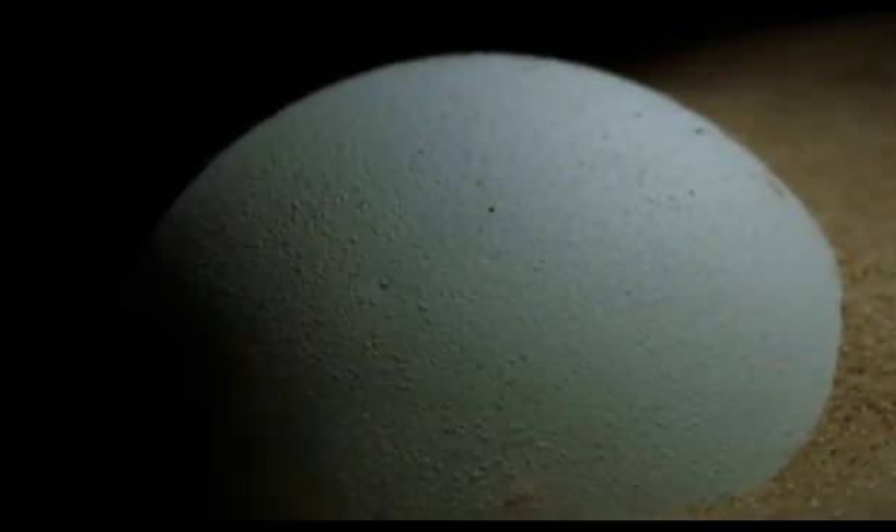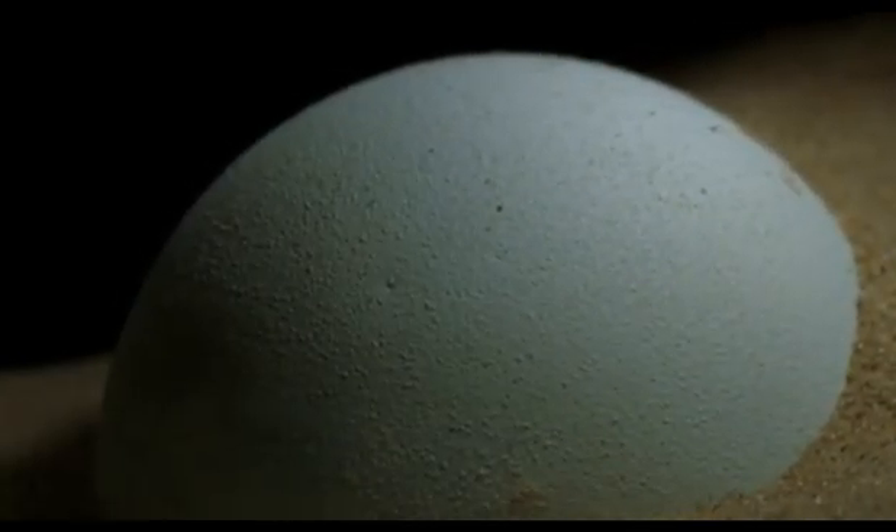At least, that is the case with most turtles. An egg for a turtle represents a huge investment, as it does for any reptile. So, turtles go through a great deal of trouble to make sure that they lay their eggs in safe, dry places. So, you would think that dropping one into water would be a disaster.